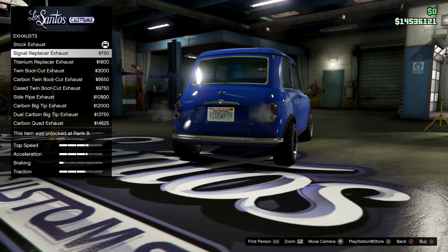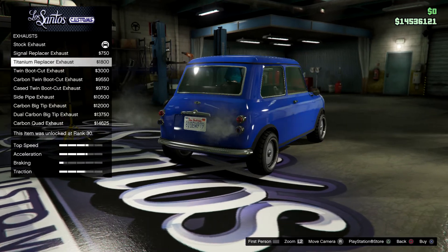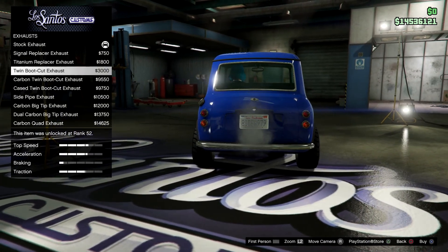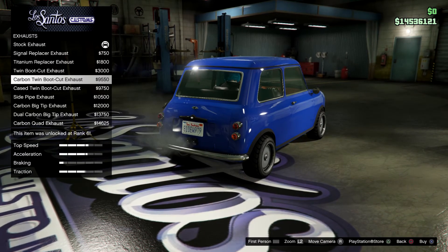Let's check out the exhaust options. One option removes the turn signals and puts exhaust in their place. Another just changes the tip but it's located in the same place. There's also one that inserts a double exhaust right under the number plate, and the same thing but carbon-tipped.